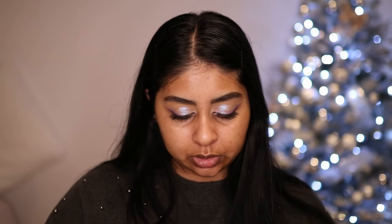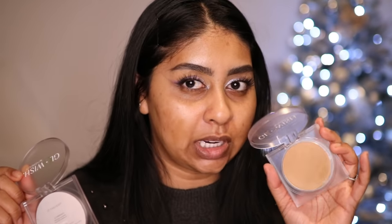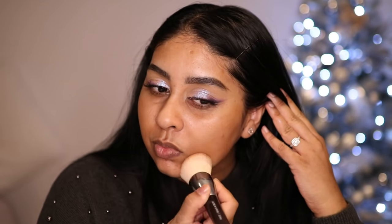Let's try the Glowish by Huda Beauty luminous pressed powder — I have shades six and seven. These have a bit of shimmer. I'm going to go with seven because six is more yellow, and I feel neutral shades wear better on me. Sometimes my foundations are too orange or yellow. I'm just going to press it on rather than swipe.